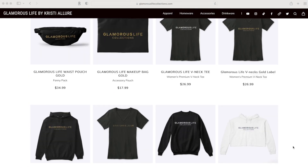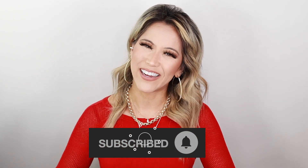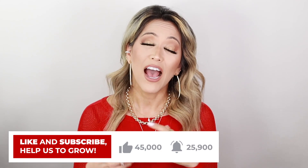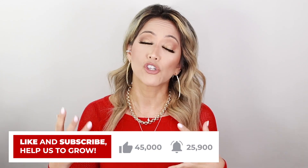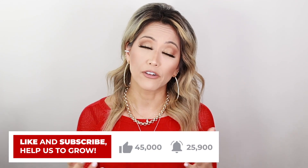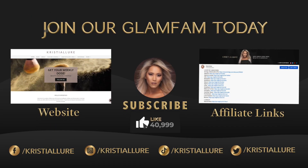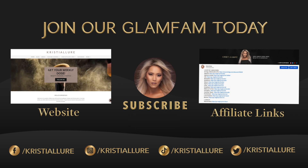Love you guys so much. Go to my merch store GlamorousLifeCollections.com — we have a lot of fun items in there. Thank you for all the love and support. If you're new here, hit that subscribe button and please share this video with your friends and family. I really want to see my channel grow this year — it's at a stagnant point, so sharing with family and friends really helps. Please give this video a huge thumbs up and follow me at Christy Allure on Instagram, TikTok, and all my social media accounts.